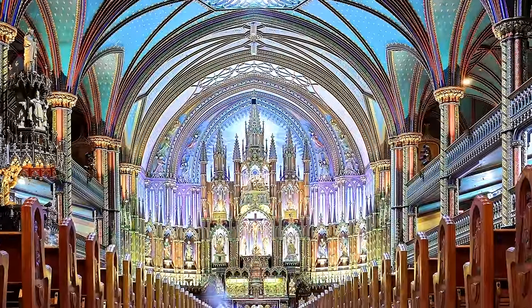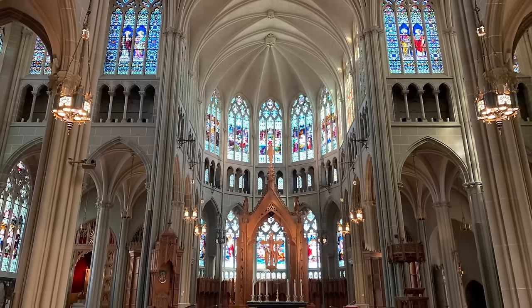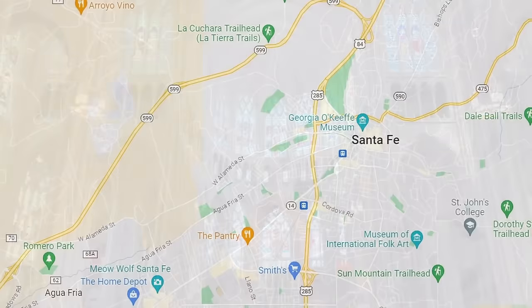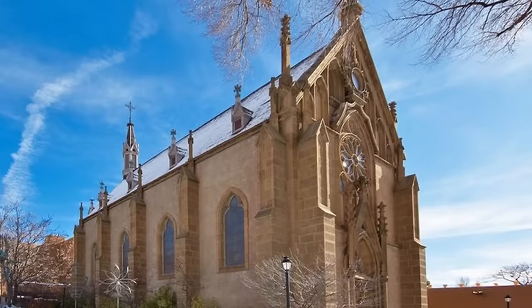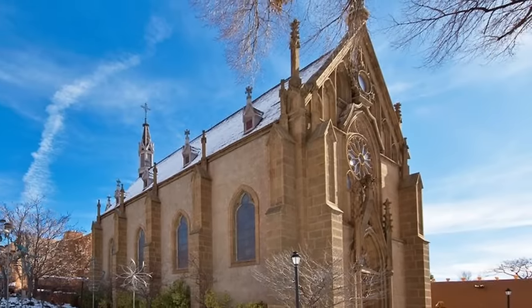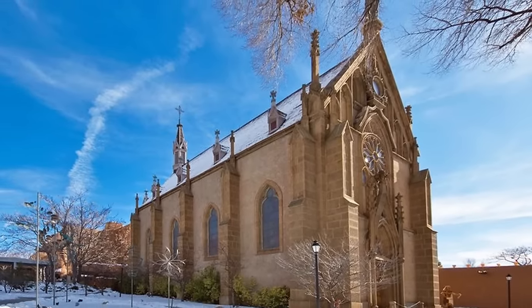There are thousands of beautiful churches and chapels for worship around the world, but few rival a small chapel in the heart of New Mexico. History, mystery, and beautiful architecture all meet together at the Loreto Chapel in Santa Fe.